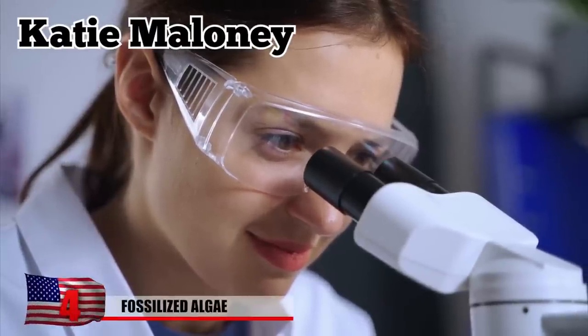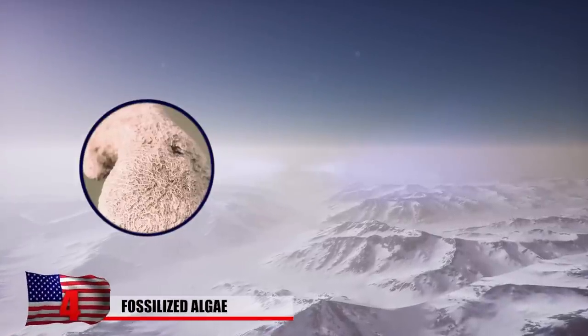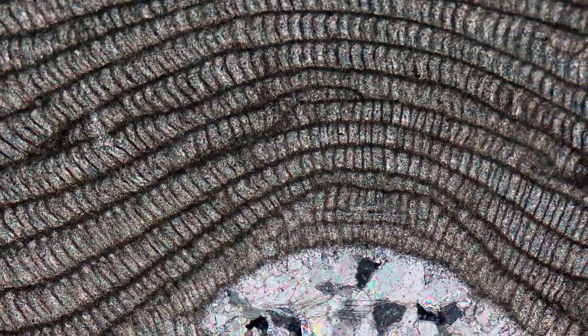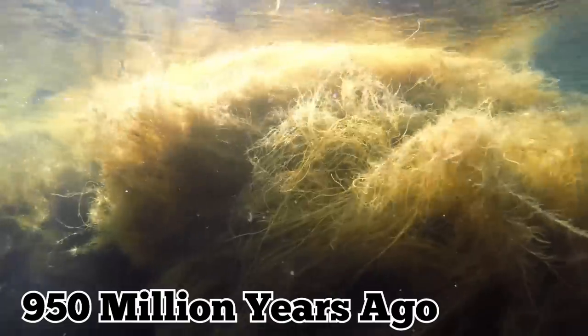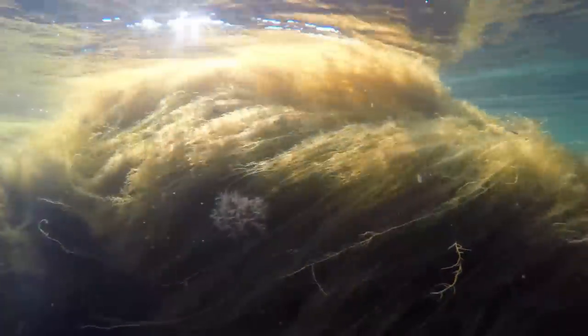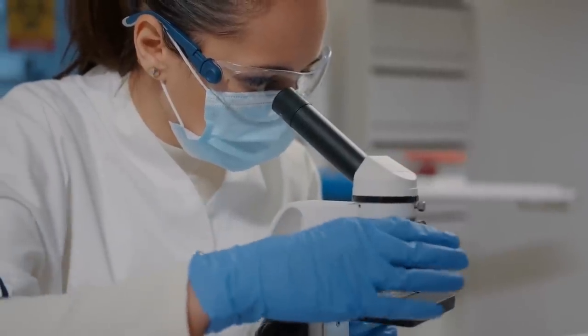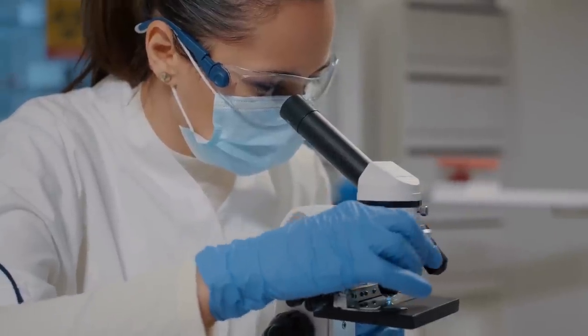Geobiology graduate student Katie Maloney knew the odds were against her when she went on a mission to find microscopic fossils of early life in the remote mountains of Canada's Yukon Territory. Despite her slim chances of finding anything, Maloney discovered rare fossils of several newly discovered ancient algae species. They lived on the seafloor 950 million years ago, a conspicuously sparse time on the fossil record. The fossils are helping to fill in what scientists call an evolutionary gap between algae, one of the first eukaryotic life forms, and more complex life.